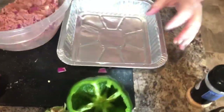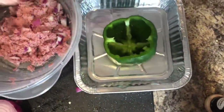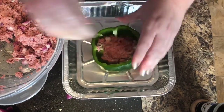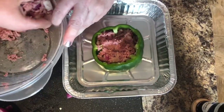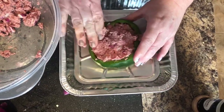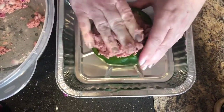I'm going to take a pan, set my pepper in there, and stuff it with my meat mixture. This is ground turkey — there are no carbs in it whatsoever. And since I am eating a low-carb diet, this is perfect.